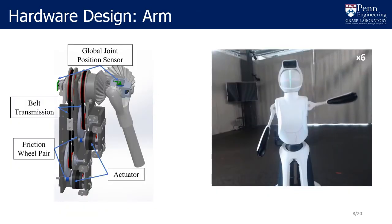CORI's arm design is affordable, modular, safe, and expandable. We designed access for power and communication for further joints in the arms while allowing the arm to rotate continuously.